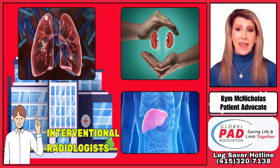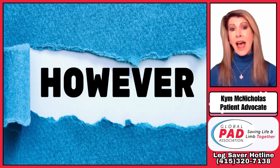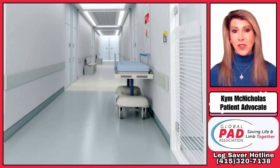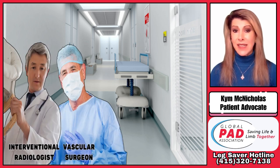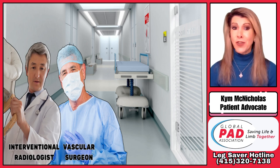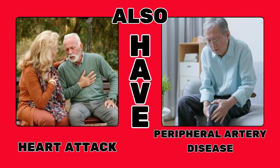So treating leg arteries in PAD patients is just a natural extension of their skills. However, patients should also make sure their interventional radiologist works with a vascular surgeon in case surgery is needed, and also an interventional cardiologist or cardiologist, because again, three in five people who suffer a heart attack have PAD.